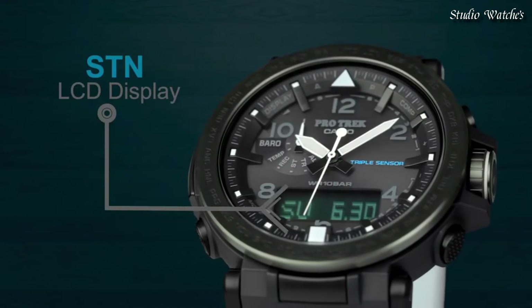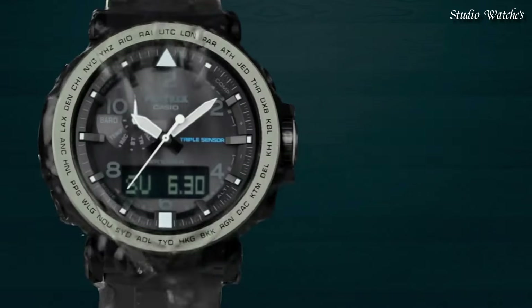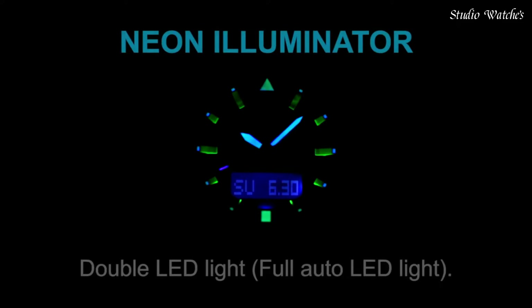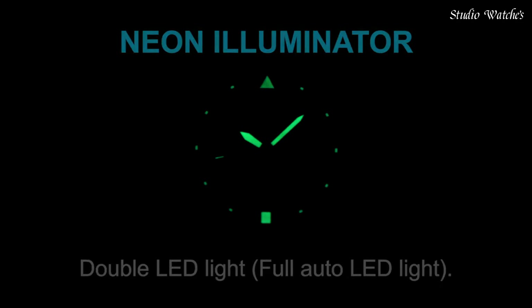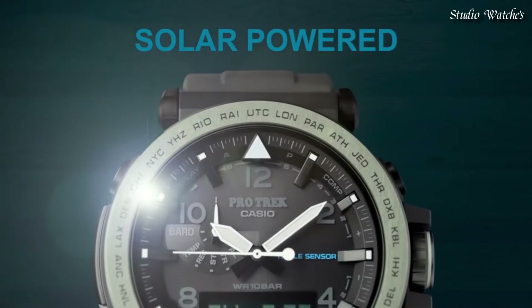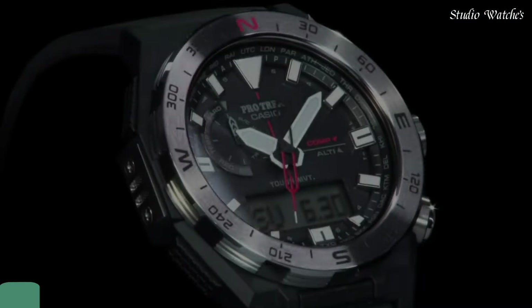The following features are equipped: screw-down crown, compass, barometer, altimeter, thermometer, world time, countdown timer, chronograph, alarm, power reserve indicator, perpetual calendar, cold resistance, backlight, date, day, month.